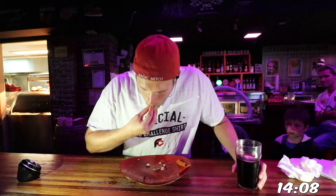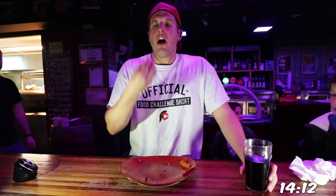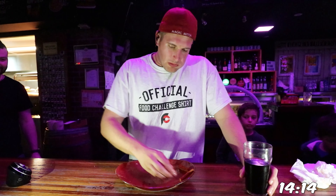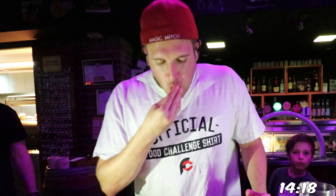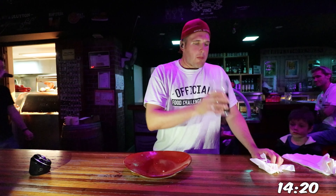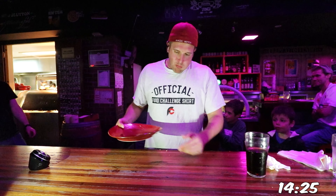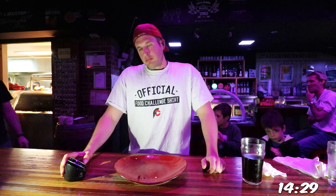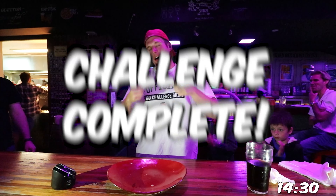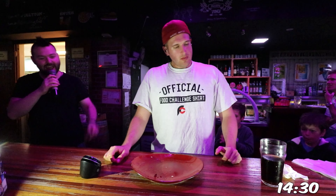Let's go! The challenge is done! Fourteen minutes and thirty seconds! Congratulations!